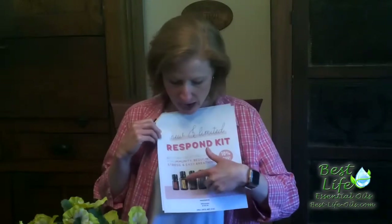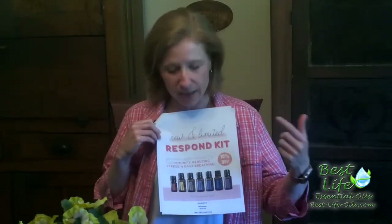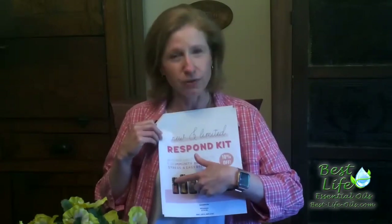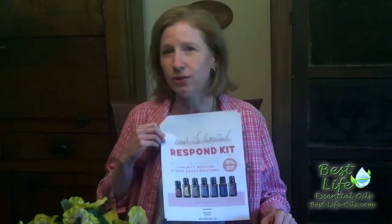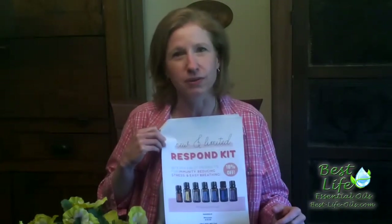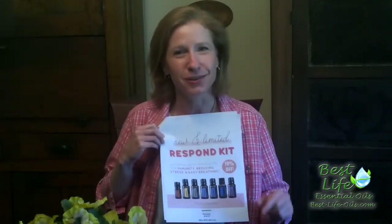Lemon keeps everything great — it's also wonderful in a diffuser and really great for cleaning. And then you've also got your little tiny bottle of frankincense, which you can add to pretty much everything to magnify the effects of all the other oils. It is the king of oils for a reason, and it was good enough for Jesus.